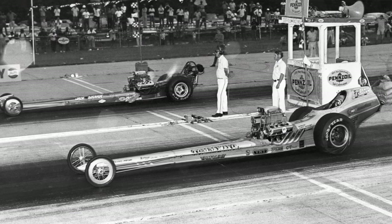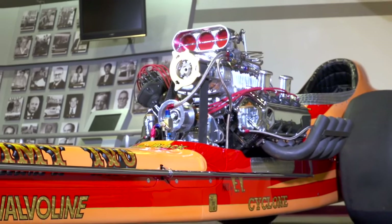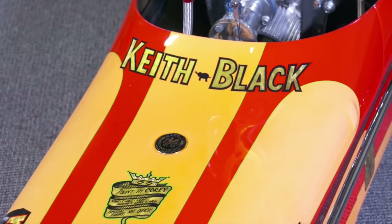The car was built by Don Long back in 1970. It features a Tom Hanna body — the standard of the day — along with a nitro-burning Keith Black Chrysler Hemi.